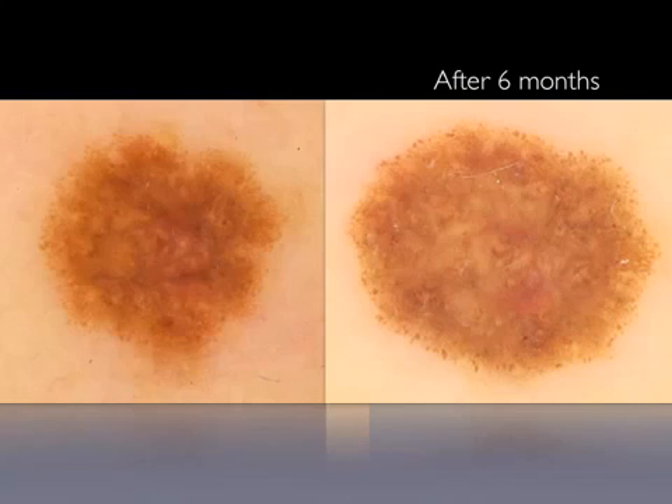Thus, in patients with multiple atypical nevi, the first re-examination should be scheduled at 3 months, while prolonged annual monitoring should be performed to avoid missing indolent, slow-growing melanomas.